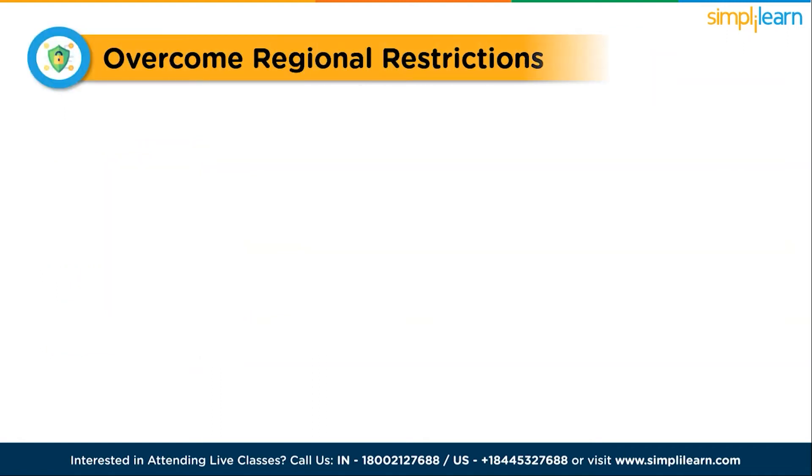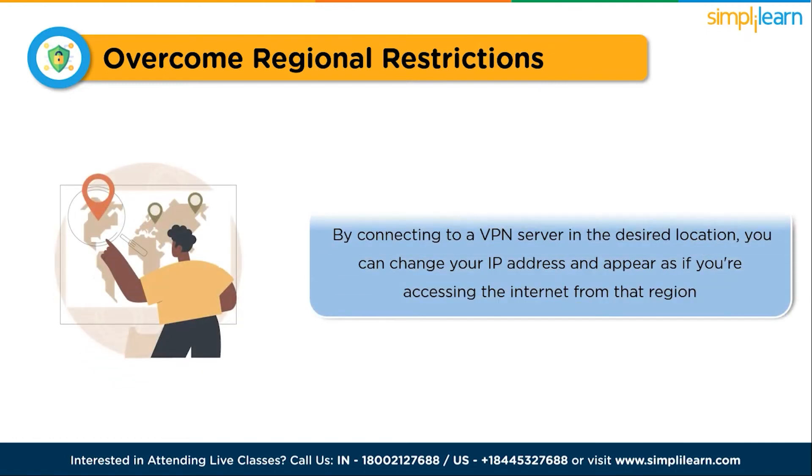Regional restrictions can also be overcome with a VPN. Some online services and websites are available only to specific regions or countries. By connecting to a VPN server in the desired location, you can change your IP address and appear as if you are accessing the internet from that region, enabling you to access geo-blocked content and take advantage of exclusive offers or services.